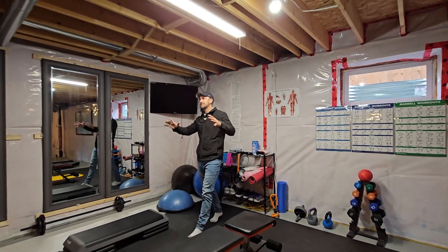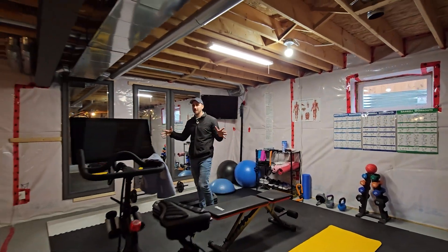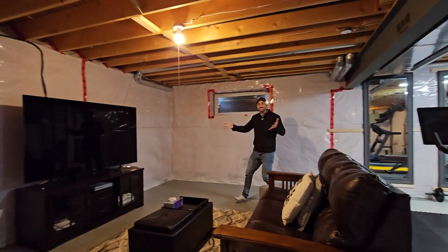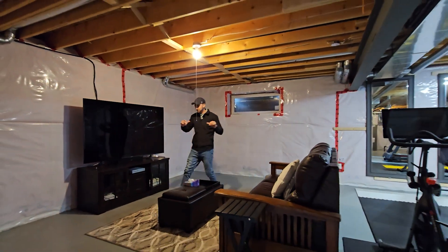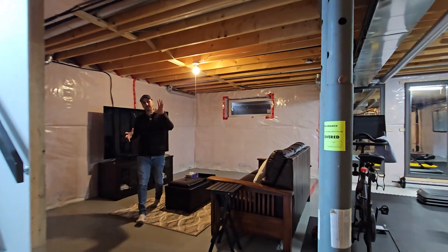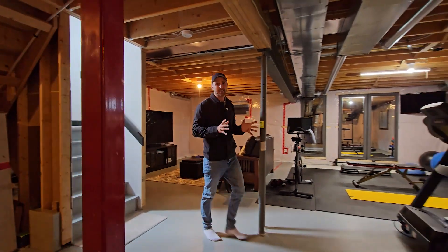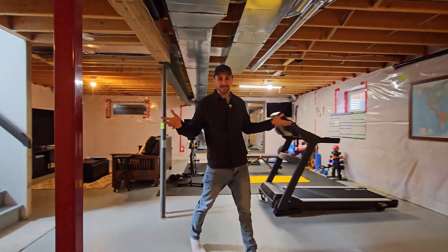And while this home is done from top to bottom and fully upgraded, you have the opportunity to further upgrade with this unfinished basement. You can see how it can be set up — gym space, rec room space, storage space, bathroom space. If you need more space, you have it down here. Or just use it as is and enjoy it.